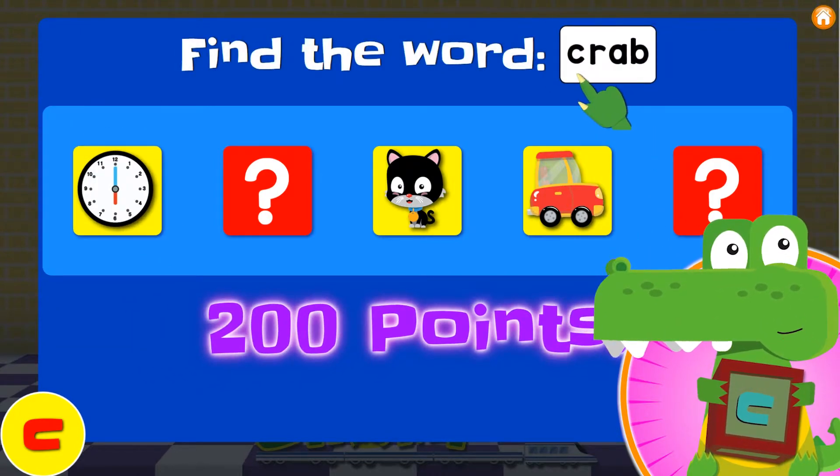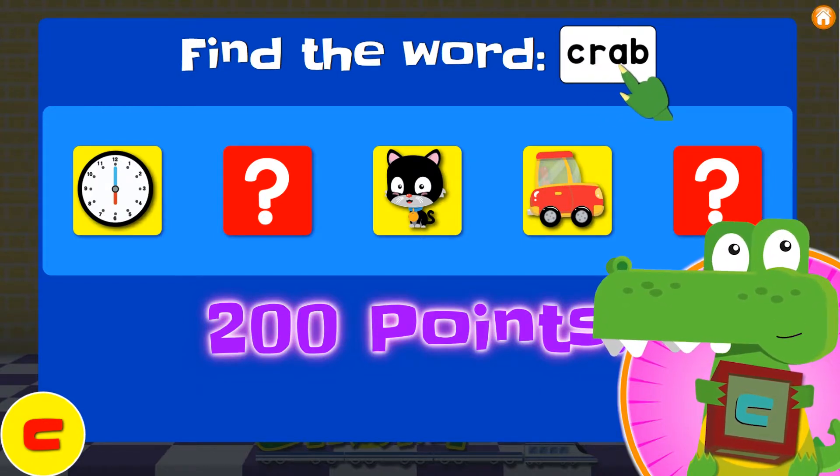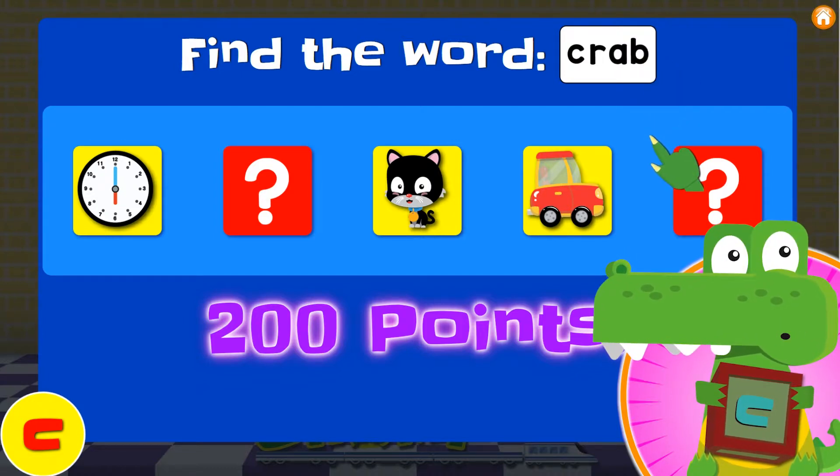Can you read this word? Okay, here we go! C... R... A... B. That spells crab!